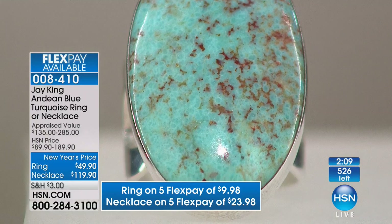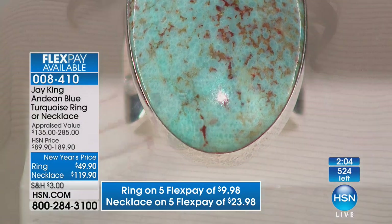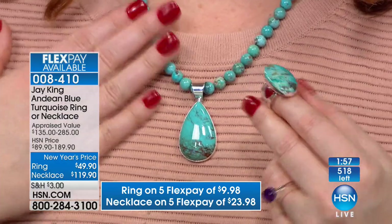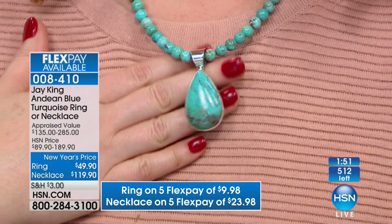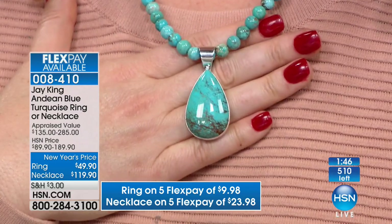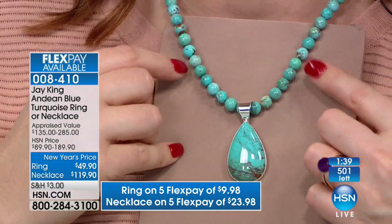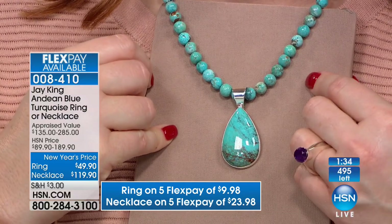Jay said 'cinnamon' — it does look like cinnamon, almost like butterscotch with a little cinnamon in it. It could have a reddish spider-web type look to it. Every piece of this — no two will be identical, but it all came out of that one vein. I don't want our girls to get upset, but we have less than 100 left in the necklace, so if you want the necklace, that's going to be the first to sell out. I want to pop through some color swatches.